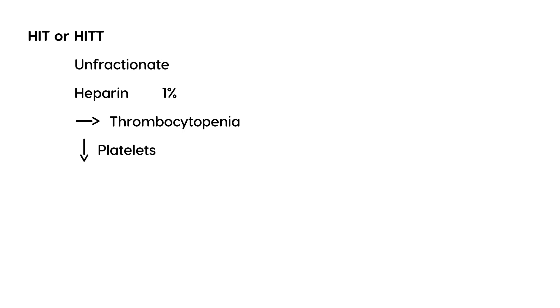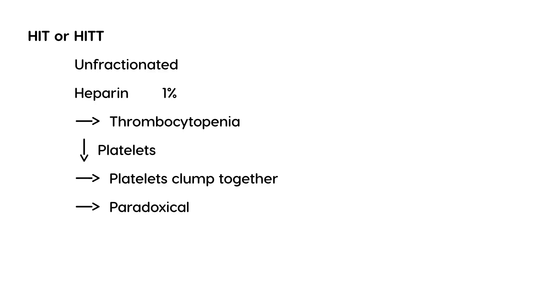The particular type of heparin we're talking about is unfractionated heparin. What happens is these platelets eventually clump together, and because they clump together, this can lead to a paradoxical thrombosis. When you think of thrombocytopenia you don't think of a blood clot, but in this case it forms a blood clot — a thrombosis — which can cause severe, life-threatening occlusion if not treated in time.